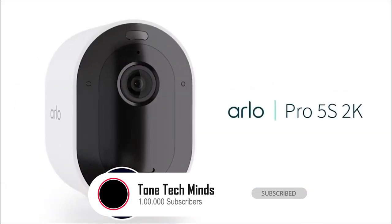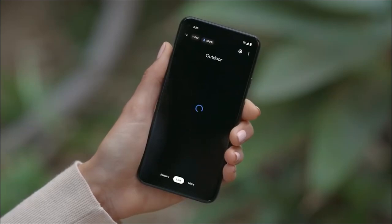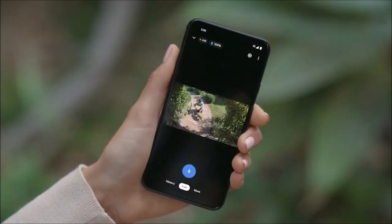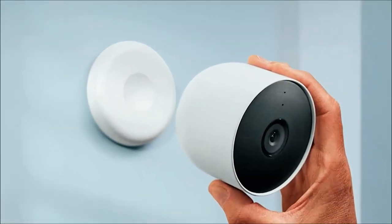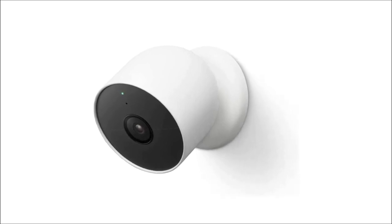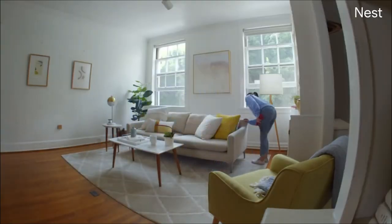Last but certainly not least, the Google Nest Cam. Nest Cam has intelligence built right in — it can discern between a person, animal, and vehicle, sending you alerts directly through the Google Home app, no subscription required. It seamlessly integrates with Google Assistant for easy control. With 1080p HDR video and night vision, Nest Cam provides a clear view 24/7, ensuring you don't miss a thing. For added peace of mind, enjoy 3 hours of free event video history, and if you opt for a Nest Aware subscription, you can extend that to an impressive 60 days of video history. If your Wi-Fi goes down or there's a power outage, Nest Cam stores up to an hour of recorded events so you can catch up once things are back to normal.